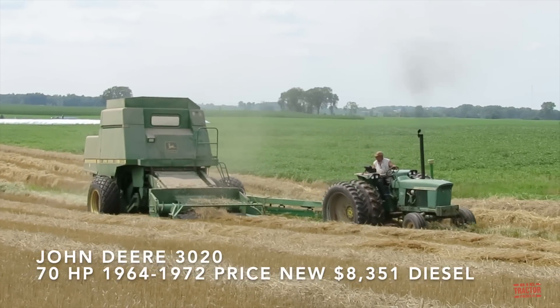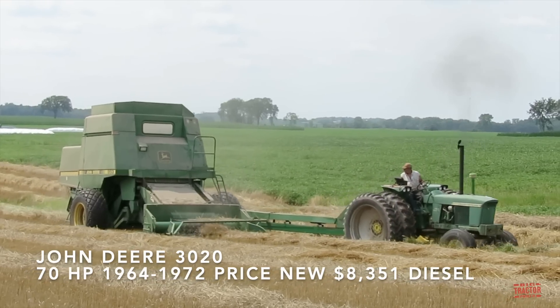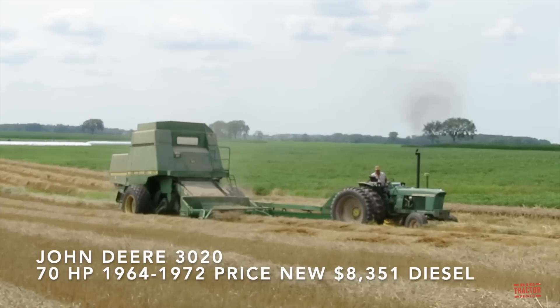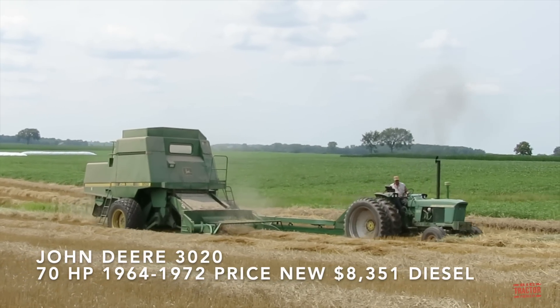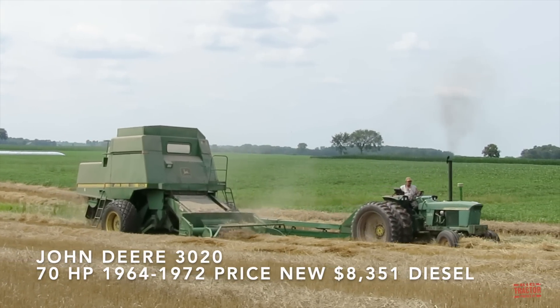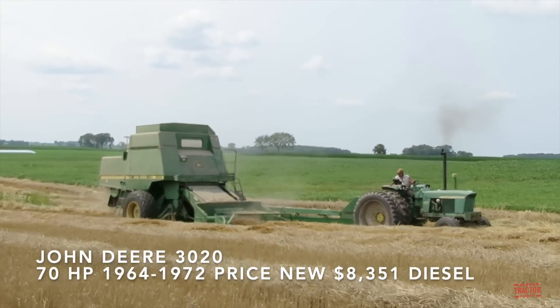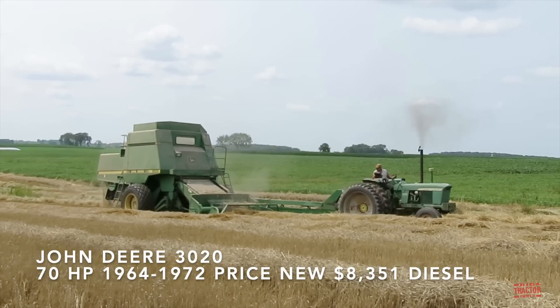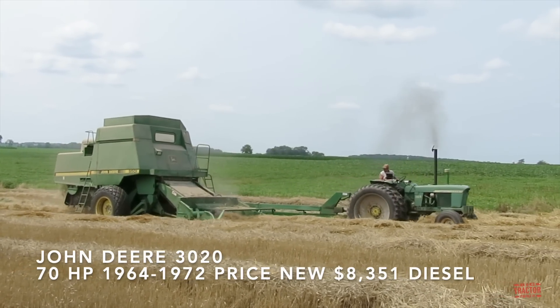Hi, Big Tractor Power fans. This video comes to you from a winter wheat field located in northeast Wisconsin, where a 70 PTO horsepower John Deere 3020 tractor is hard at work harvesting the crop with a 204 bushel, four straw walker John Deere 9501 Maximizer pull-type combine.